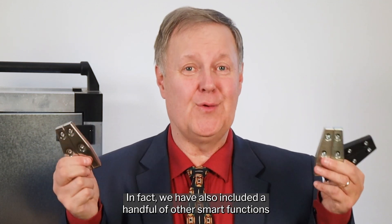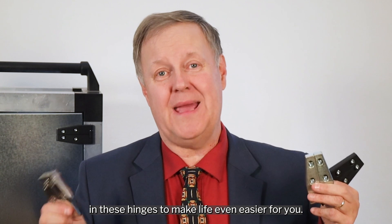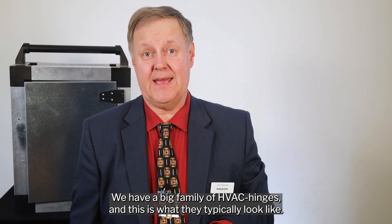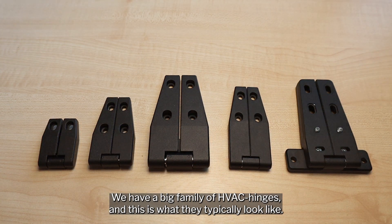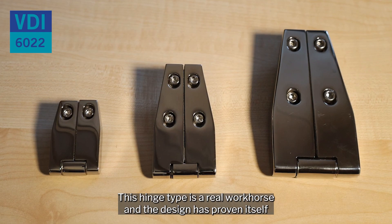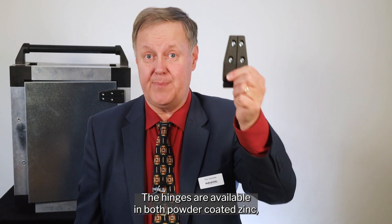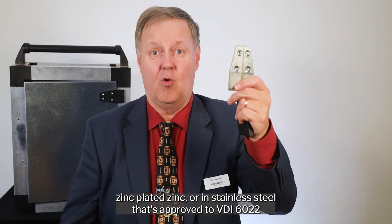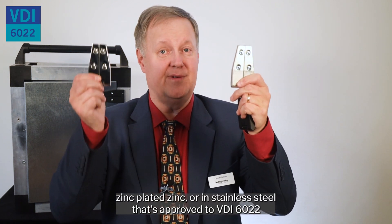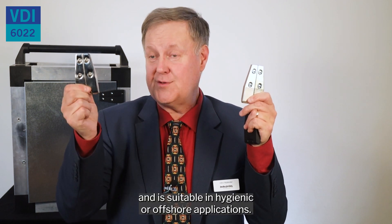In fact, we have also included a handful of other smart functions in these hinges to make life even easier for you. We have a big family of HVAC hinges and this is what they typically look like. This hinge type is a real workhorse and the design has proven itself over the decades. The hinges are available in both powder coated zinc, zinc plated zinc, or in stainless steel that's approved to VDI 6022 and is suitable for hygienic or offshore applications.